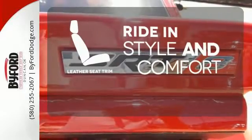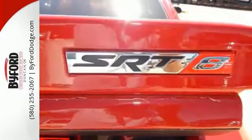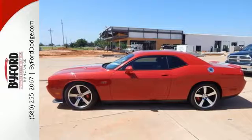Ride in style and comfort with leather seat trim. Get in and out of Dodge fast. Make it yours today!